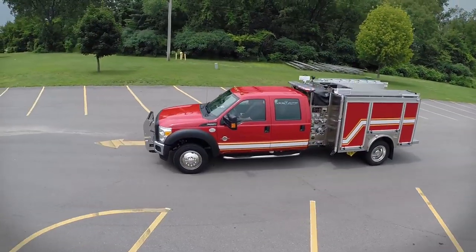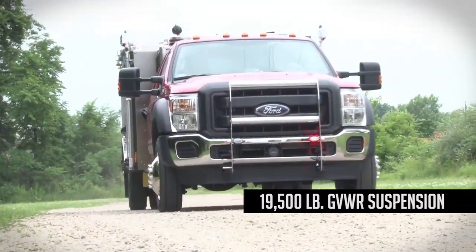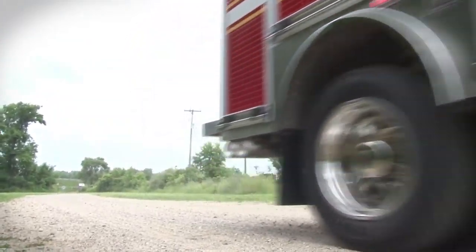The 4x4 chassis features a 19,500-pound GVWR suspension and the 300-horsepower engine generates 660 foot-pounds of torque.